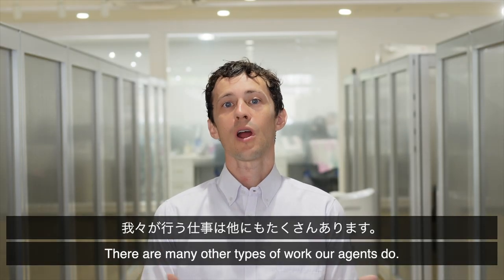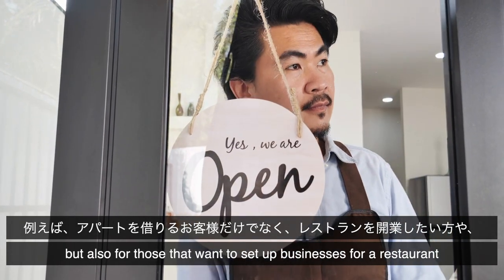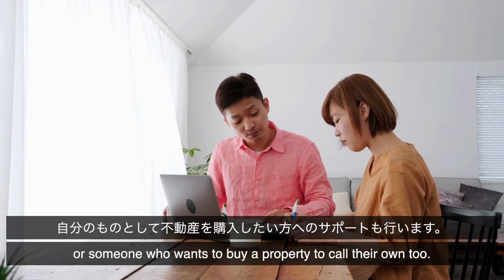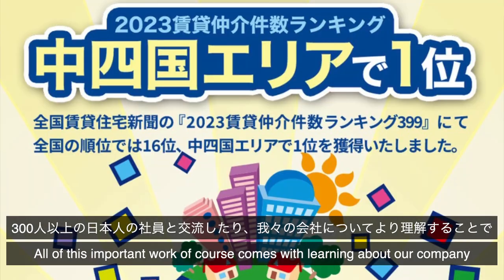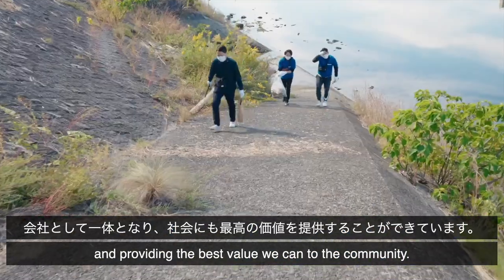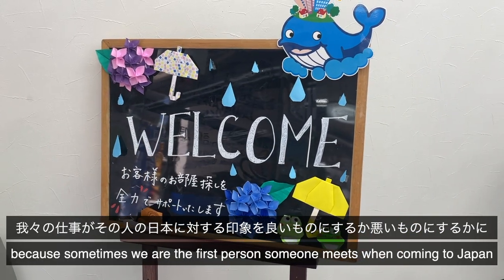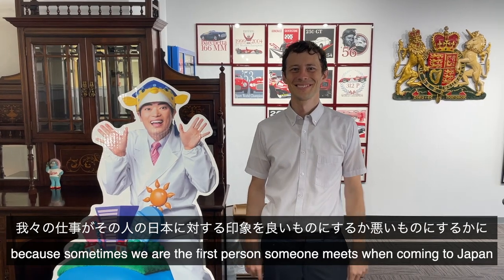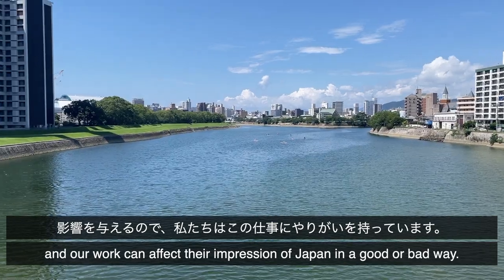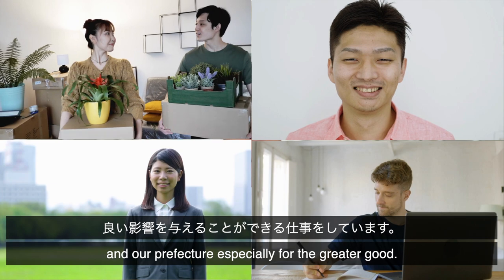There are many other types of work our agents do. For example, we don't only help customers with renting apartments, but also for those that want to set up businesses — for a restaurant, or someone who wants to buy a property. All this work comes with learning about our company, with the 300-plus employees that work together with us, and trying to contribute to the community. We feel real value in the work we do, because sometimes we are the first person someone meets when coming to Japan, and our work can affect their impression of Japan in a good or bad way. With a depopulated nation in trouble, we have a job that can truly impact the country and our prefecture.